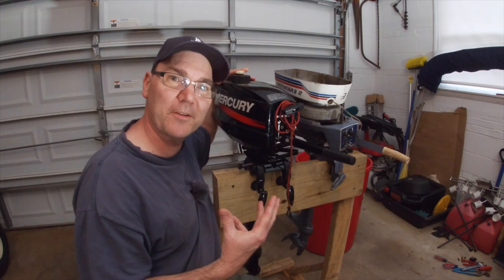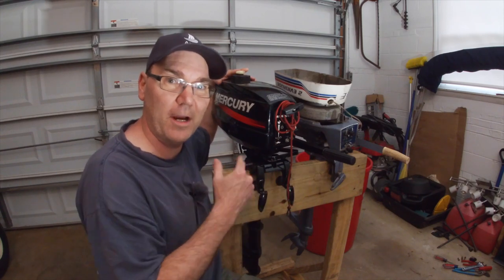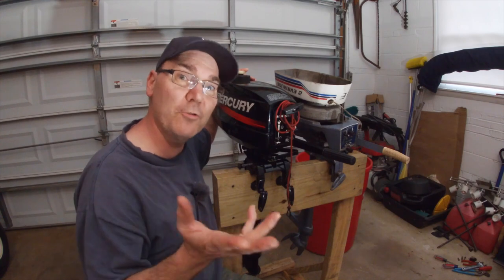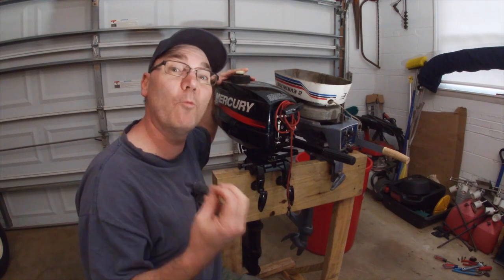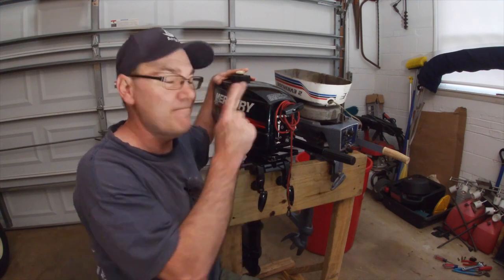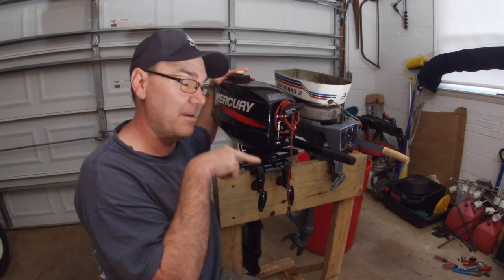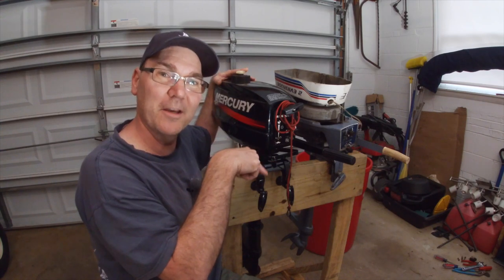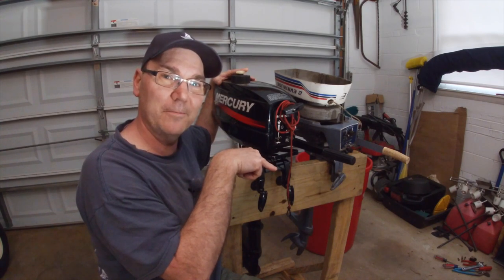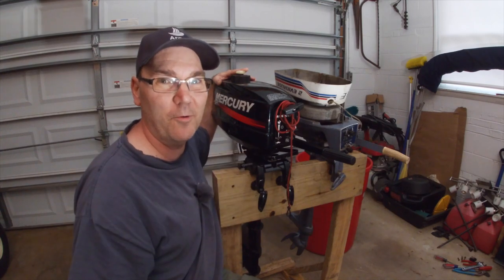I hope this video helped explain and clarify the difference between a four-stroke and a two-stroke outboard engine so that you can make a better-informed decision as to what type of engine is right for you and your boat. Here's another video that's similar to this one for your viewing pleasure, and a playlist of similar videos as well. Thank you so much for watching and stay safe out there on the water.